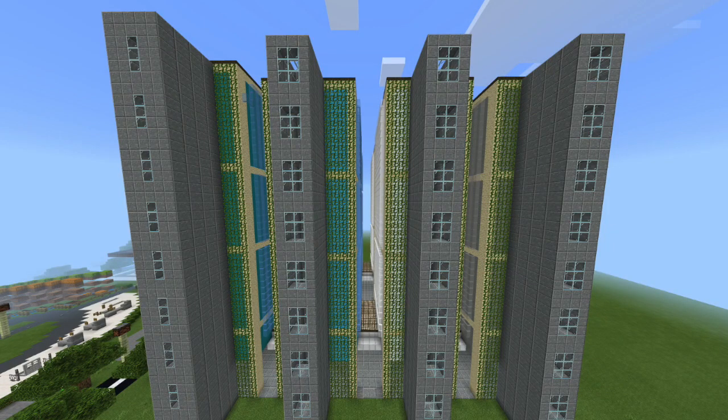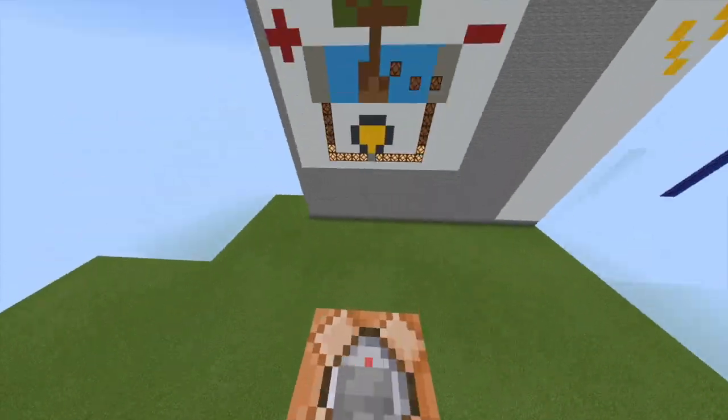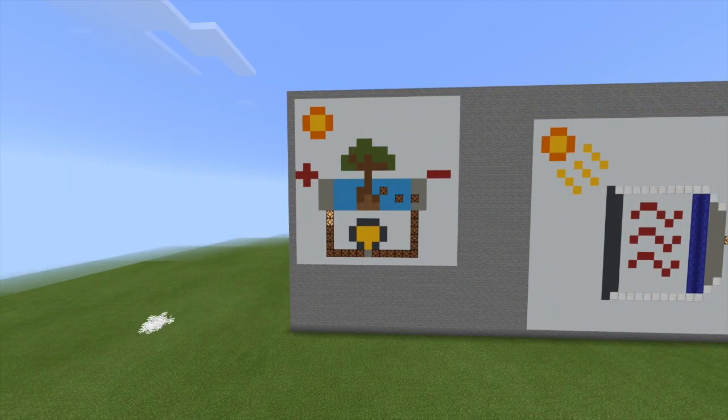Speaking of greenery, did you know you can utilise plants to generate electricity? This can be achieved by using microbial fuel cells, as shown here. Through photosynthesis, plants produce glucose which is excreted into the soil through the roots.